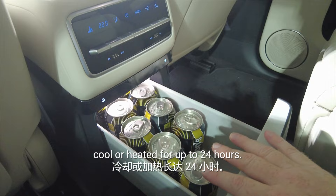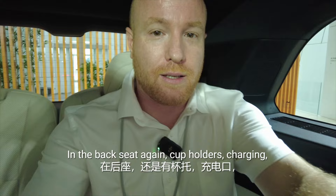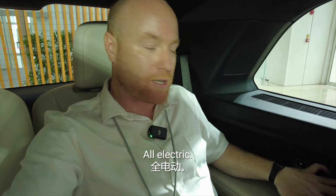Climbing into the back seat — in the back seat again, you've got cup holders, charging, and a place to store your phone. The backrest is adjustable, so you can go back and get more space if you want — all electric. And there is a heating function: third-row heated seats.